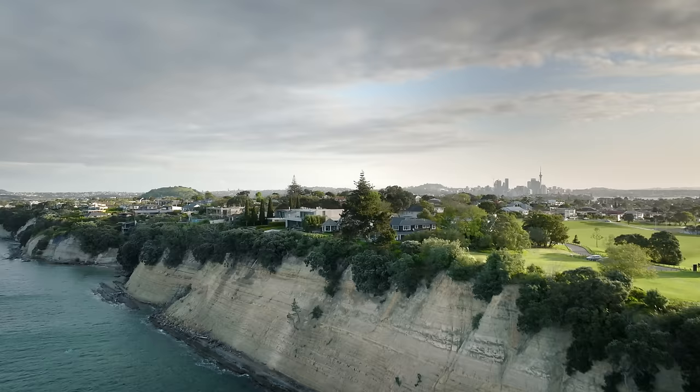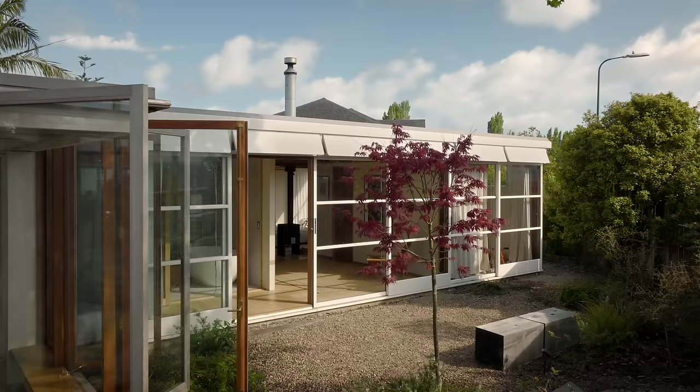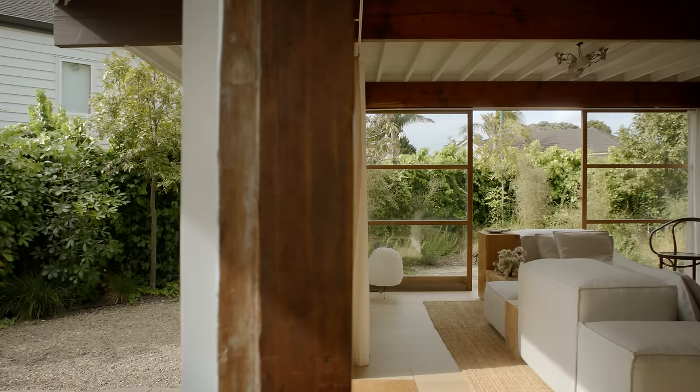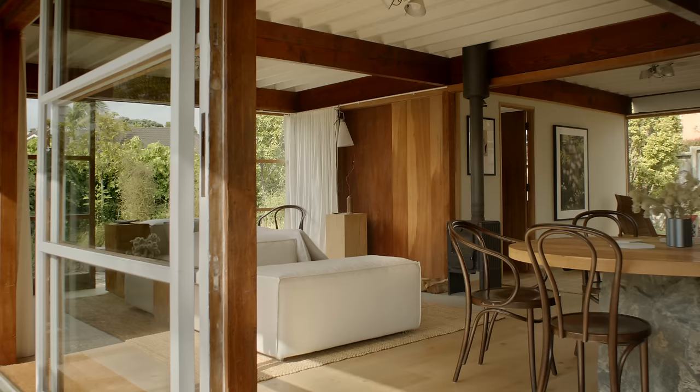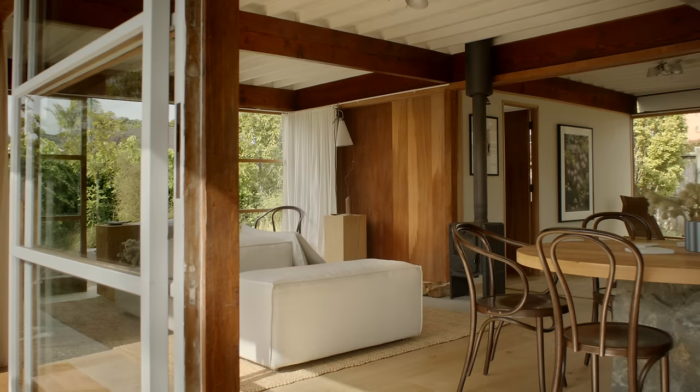The house is located in Belmont on the North Shore in Auckland and it's in a quiet residential area. It was built in 1954 for a couple and a young child. When we first looked at the house we didn't realise that it was an original Group Architects house but we could tell it was of that era.